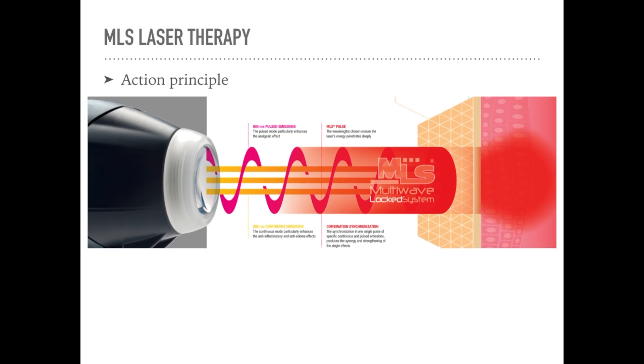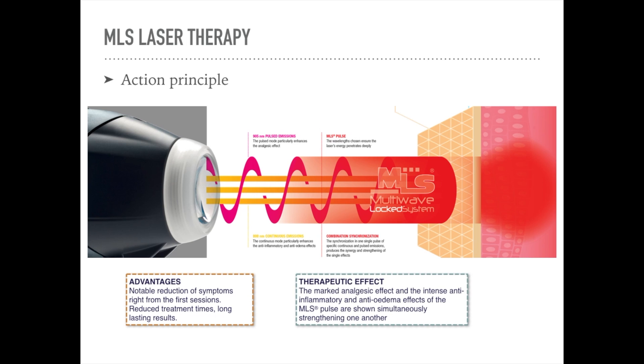The cold laser system that we use in our clinics is the MLS laser system developed by the ASA laser company in Italy. This laser is very unique in that it has two different wavelengths. These two different wavelengths are both combined and synchronised to give us the best results — not only a noticeable reduction of symptoms right from the first session, but also longer lasting results.